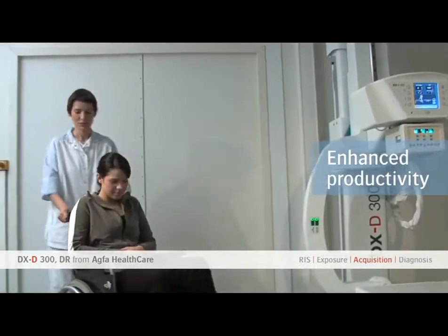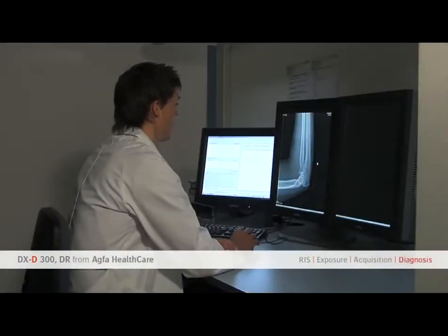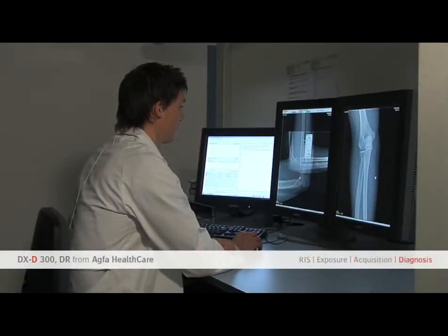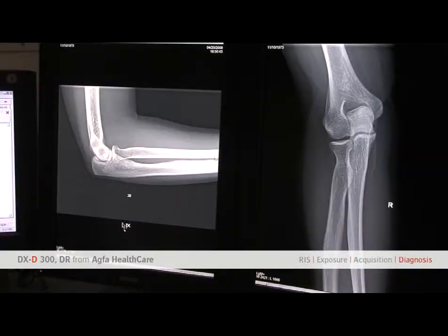Productivity is enhanced. The DXD 300 helps outpatient and imaging centers improve bottom line costs by helping staff work quicker and more efficiently.